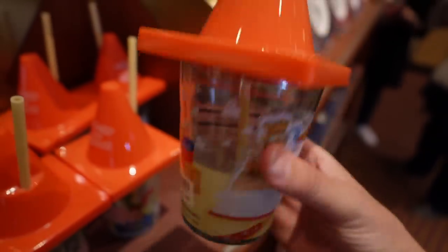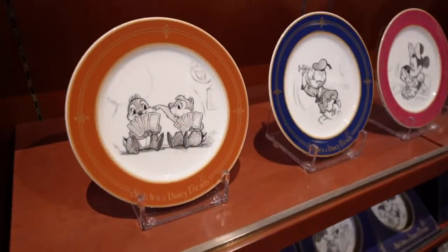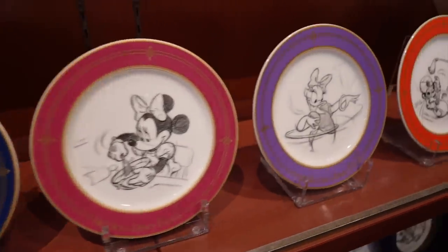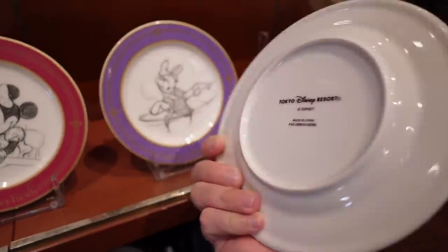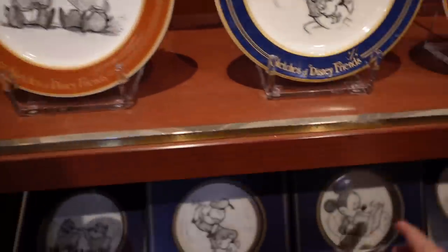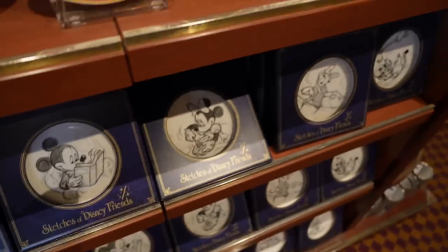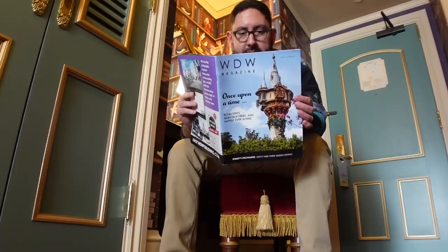They have a lot of Toy Story merchandise, trying to tie in with the Toy Story Hotel that opened last year. Oh, they swapped these out! They had Country Bear ones — now they have Chandu! How much are these? 2,200 yen. I kind of want the Chandu one — oh no, oh no.